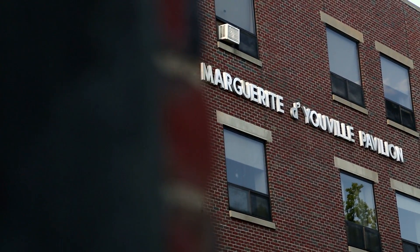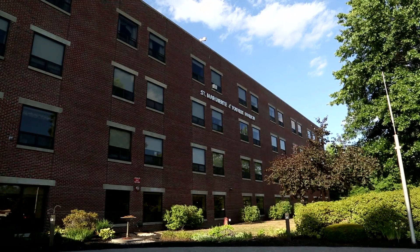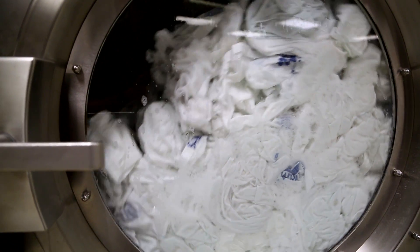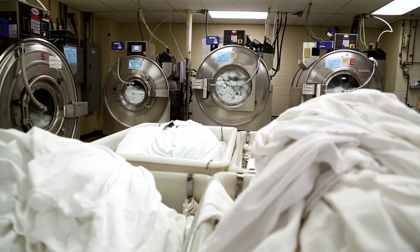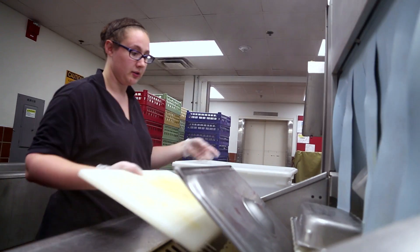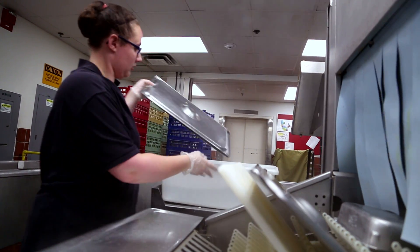Deauville Pavilion is a 210-bed nursing home with domestic water needs and a full-size laundry. We do approximately a little over a million pounds of laundry a year. We also have an adjacent building, a kitchen that serves meals to that nursing home and the hospital.